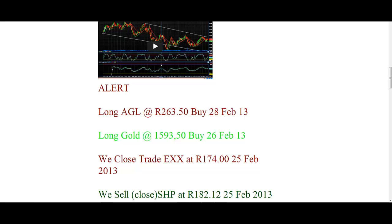Hi, this is your trade alert. We went long on gold on the 26th of February at 1593.50 in dollars. We expected it to go up a little bit, but it seems to have pulled back a little bit today.